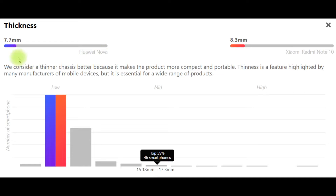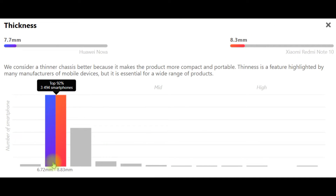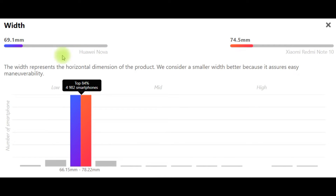Thickness. Huawei Nova: 7.7mm. Xiaomi Redmi Note 10: 8.3mm. We consider a thinner chassis better because it makes the product more compact and portable. Thinness is a feature highlighted by many manufacturers of mobile devices. Width. Huawei Nova: 69.1mm. Xiaomi Redmi Note 10: 74.5mm. The width represents the horizontal dimension of the product. We consider a smaller width better because it assures easy maneuverability.